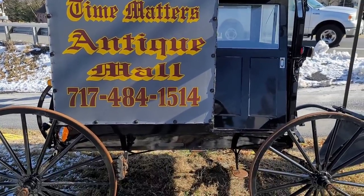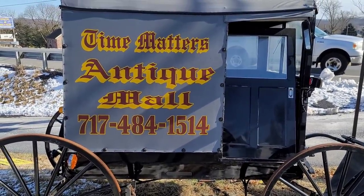There it is. Look at that cute little buggy with the advertisement on it. All right, let's get inside, guys.